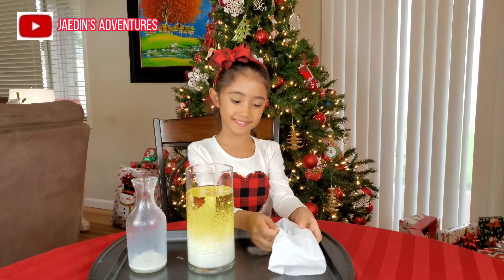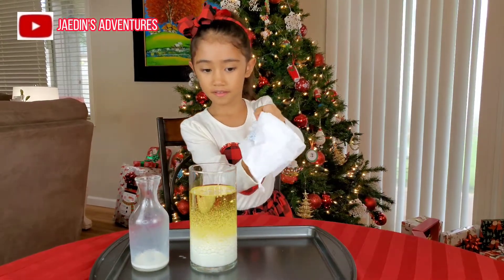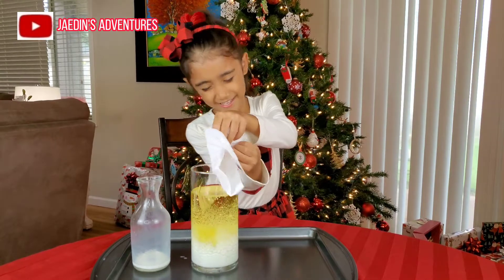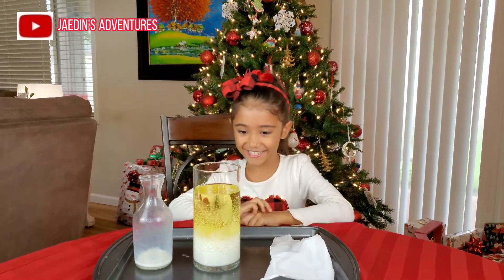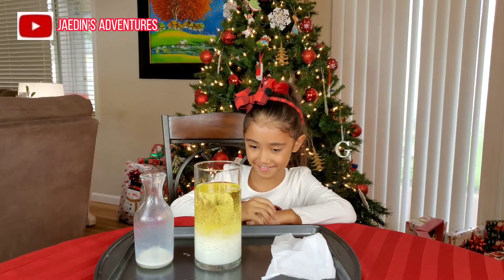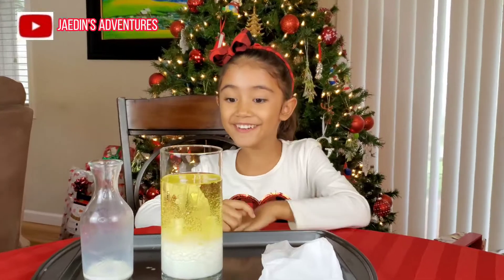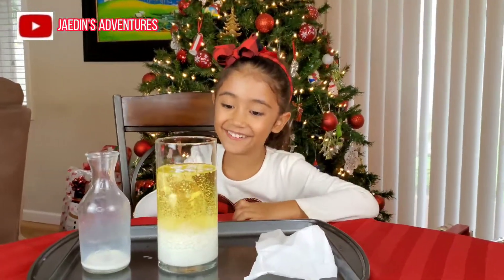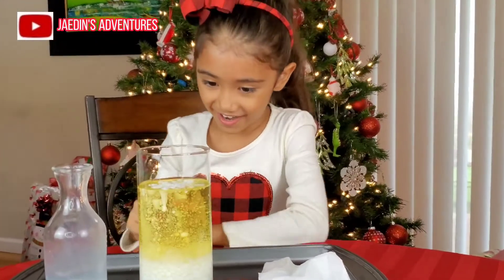I'm going to put the effervescent tablets in. Now watch it. Look, it's going up! Can you see it? Look, it's going up — these little bubbles. They're creating little light things at the top.